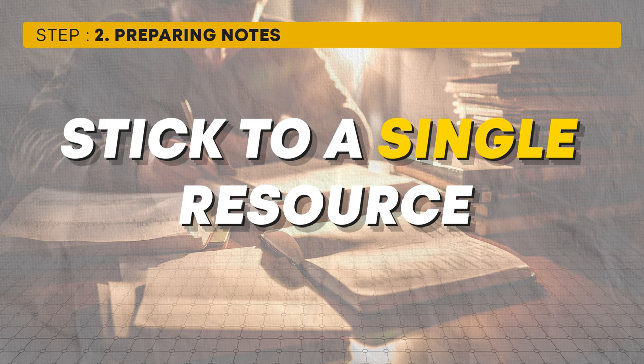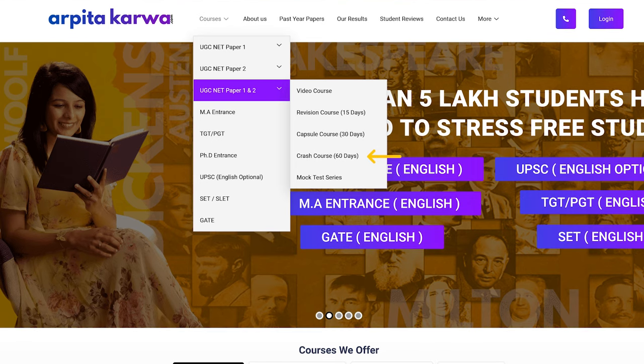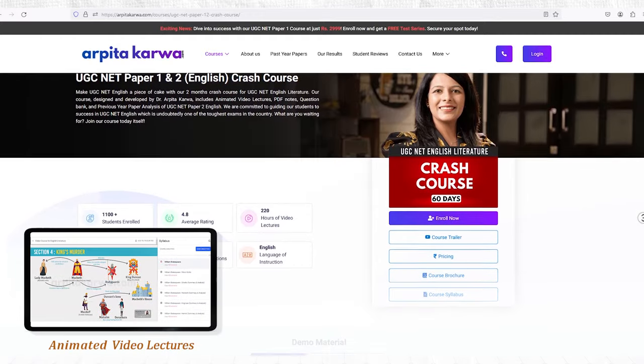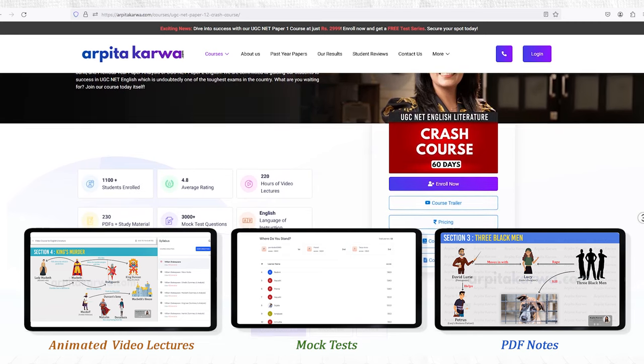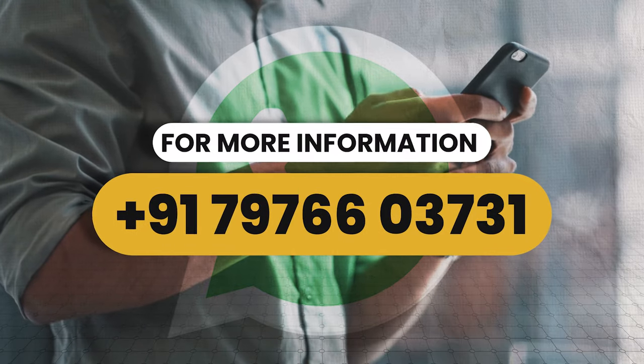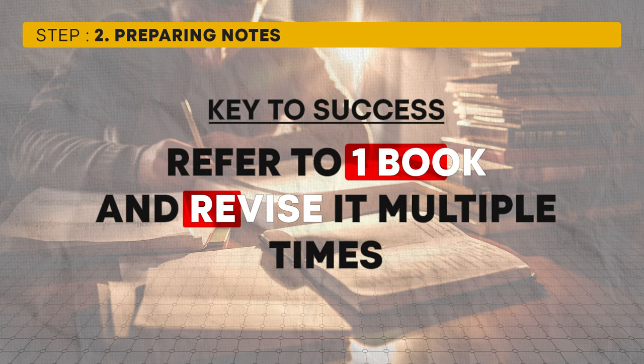This brings us to the importance of consistent note-taking. Instead of bouncing from book to book, focus on a single resource and stick with it. This helps you cover the syllabus in a structured manner, avoiding chaos. Our UGC NET Paper 1 and Paper 2 crash courses are designed with this approach, covering key topics with animated lectures and mock tests. The key takeaway for Step 2: prepare your notes from one book or course and revise them multiple times.